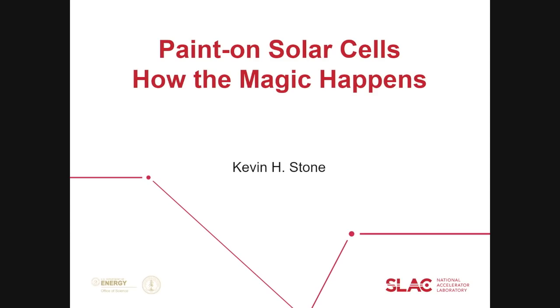Good evening. Shall we get started? Thanks for coming to Slack. This is a pretty hot topic.